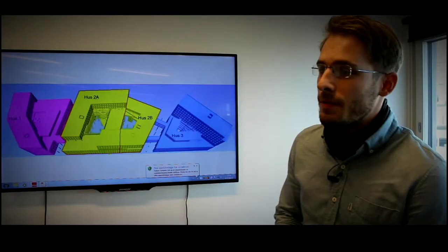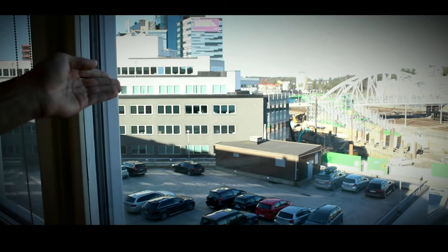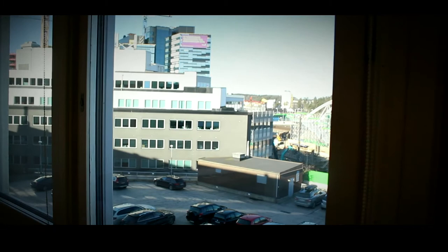The office complex is going to be comprised of three buildings that we've conveniently named House 1, 2 and 3. And if we actually look out the window we can see the foundation being dug for House 3. And then we are going to finish it off with House 1.